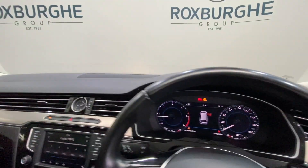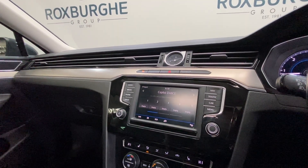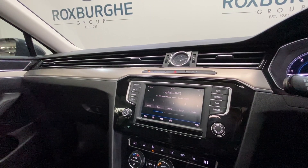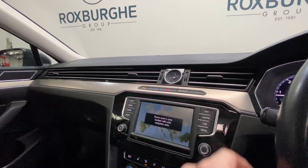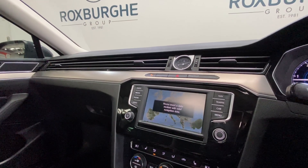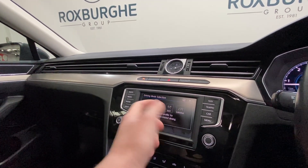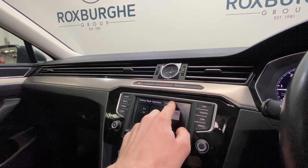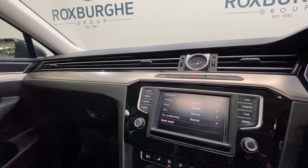Jumping inside the car, we've got VW's touchscreen infotainment system — fantastic range of spec on here, everything from DAB radio to all your phone connectivity. We've got your navigation when the SD card is inserted, along with a range of driving modes: everything from eco, to normal and sport, as well as individual — so that can all be set up to your own personal driving preference; you can change the steering, the way the car drives, etc.